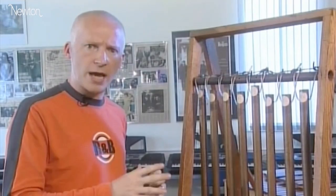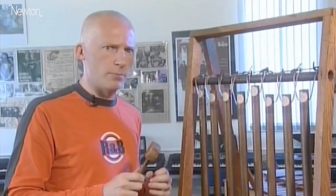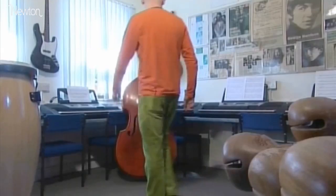He was struck by how the notes sounded in perfect harmony. When Pythagoras investigated, he discovered that the weights of the anvils were in whole number ratios to each other, and he thought that these numbers might have something to do with why the notes sounded so harmonious.